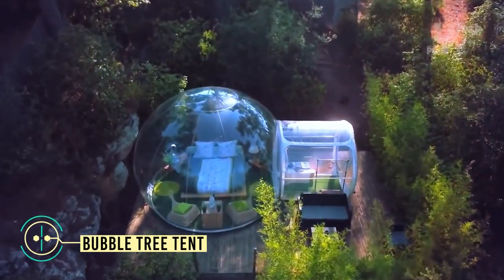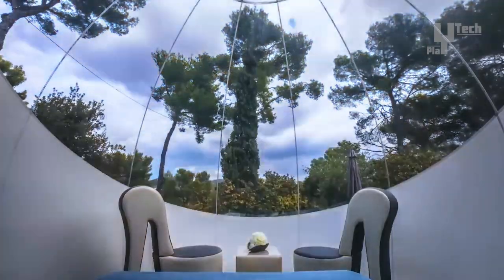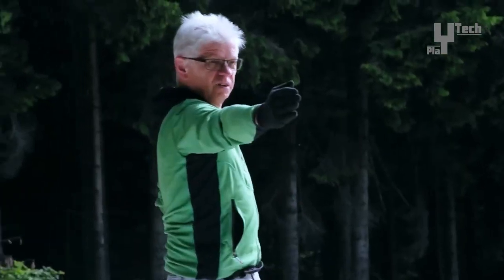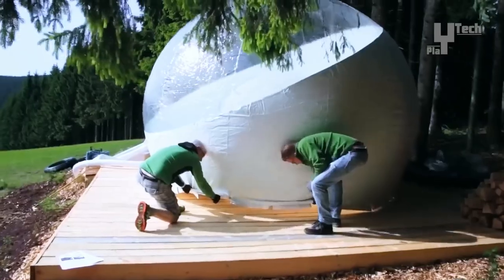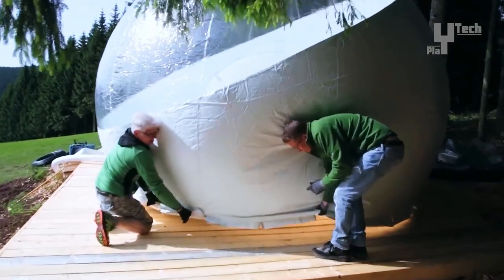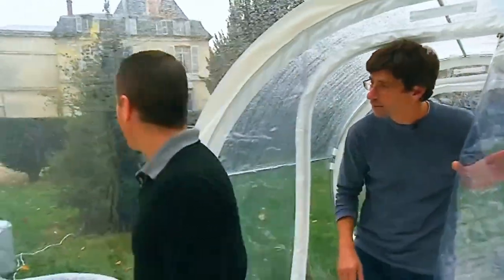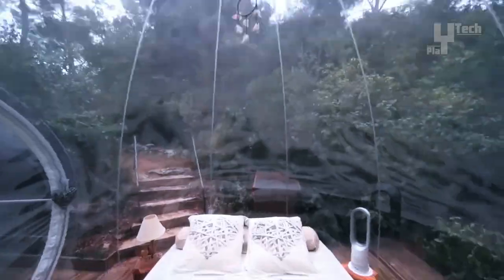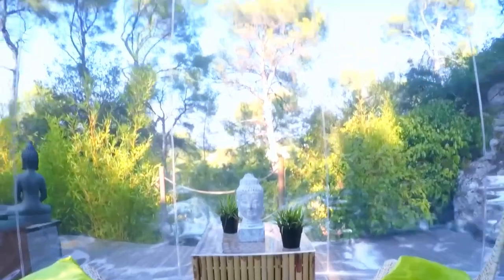The Bubble Tree Tent is a large, spacious shelter suitable for accommodating 4 to 7 adults comfortably. With ample room for furniture placement, it offers a homely feel. This garden igloo dome tent has a diameter of 12 feet and is constructed with a durable ABS plastic frame and thickened PVC cloth. Featuring a zippered front door and two triangular zipper windows that can seal shut, it offers waterproof protection and longevity with double-stitched reinforced sewing. The lightweight yet sturdy ABS plastic frame is resistant to rust, warping, breaking, or deformation.